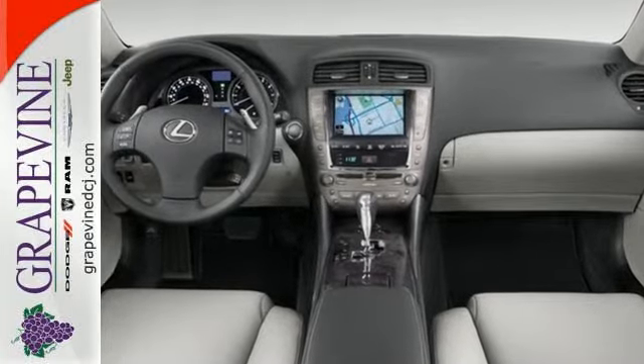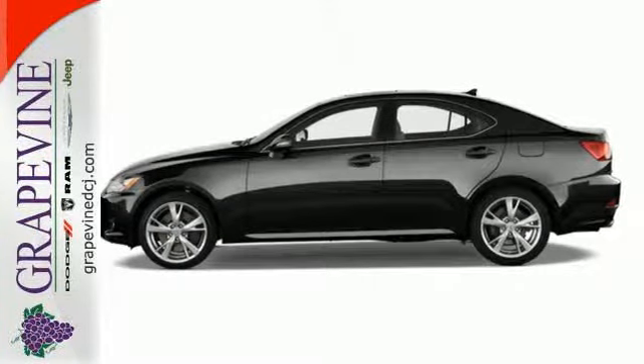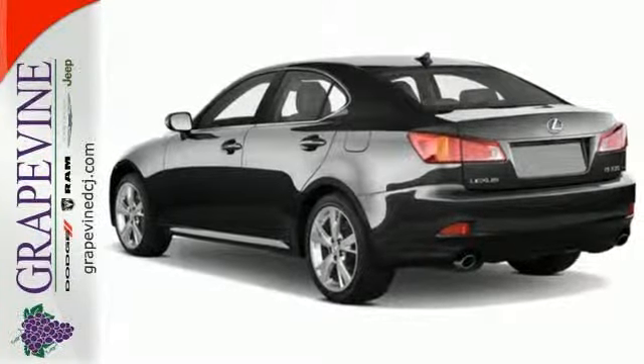The ever popular IS offers the best of all worlds with its superb handling, plush interior, and the number one name in customer satisfaction — Lexus.